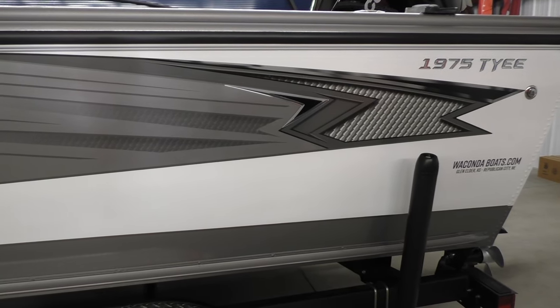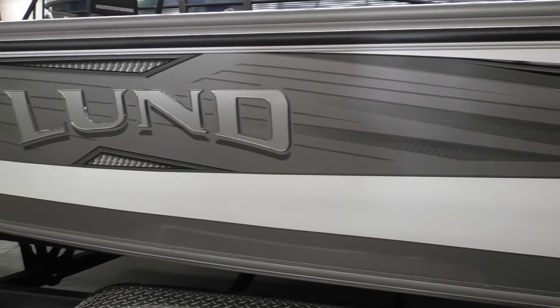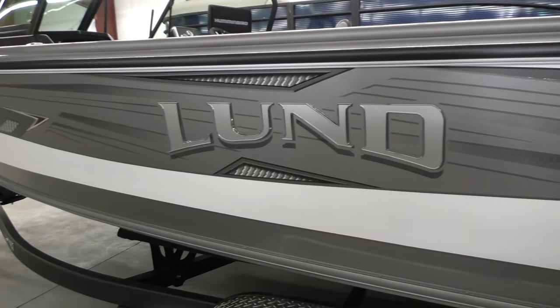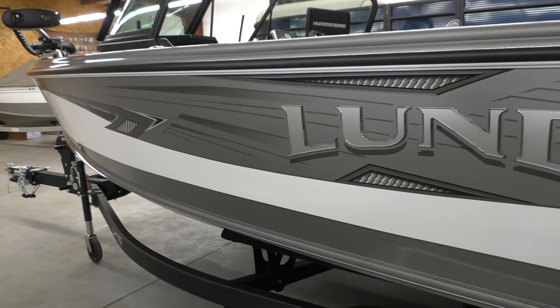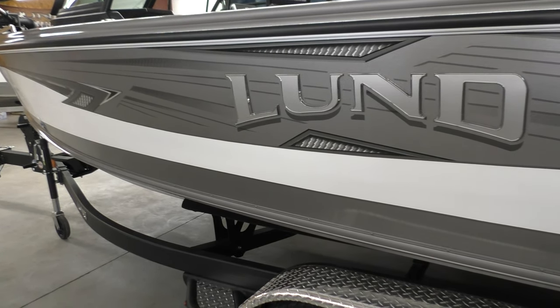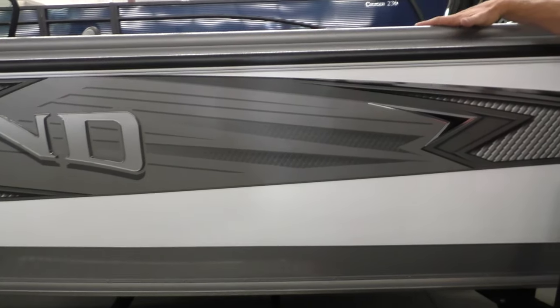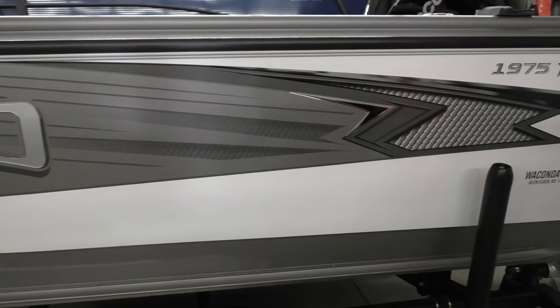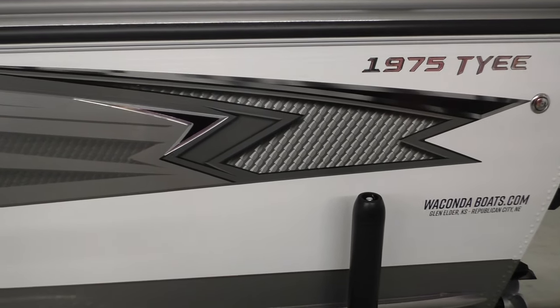This is the 1975 Tye. This 1975 Tye is by far our most popular Tye size. It's just a really great boat. It fits a multitude of different demographics. This is going to be a boat that really appeals to folks that value the high sides or the deeper freeboard. This is one of the deeper boats in their lineup. It's a very versatile boat — it really meets a lot of people's needs.